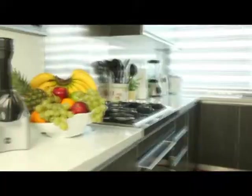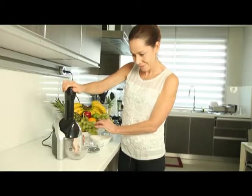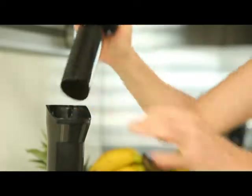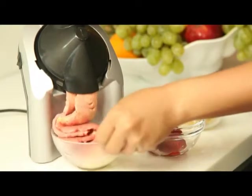Wish that you could eat delicious ice cream all day long? Well, now you can. Introducing the new all-natural ice cream machine from JML that takes your favorite frozen fruit and turns it into delicious and nutritious tasting ice cream.